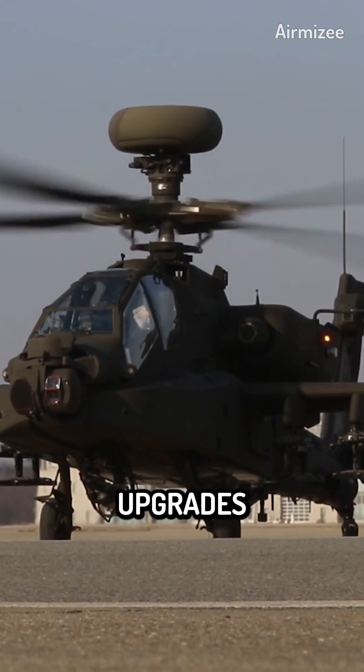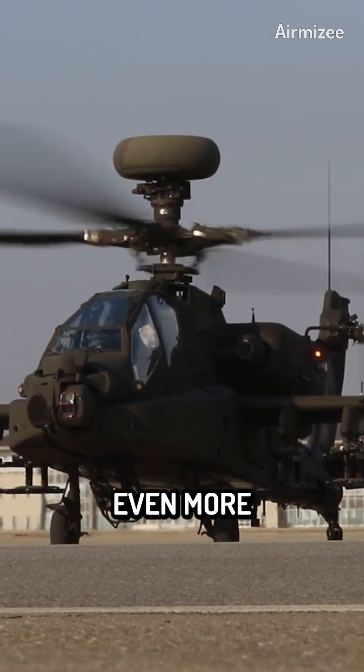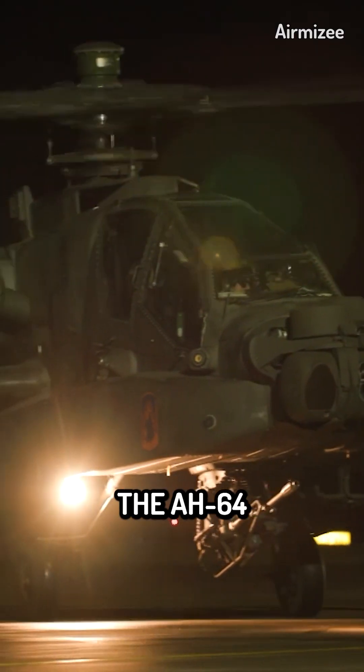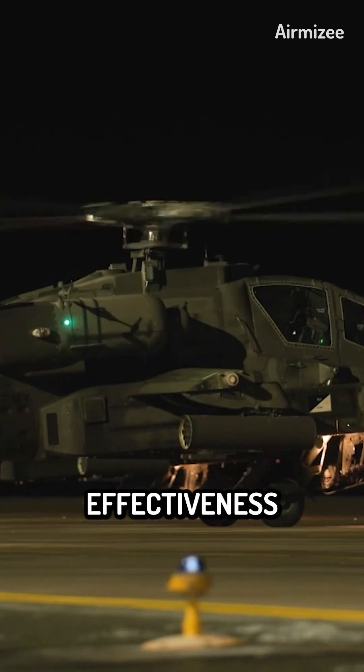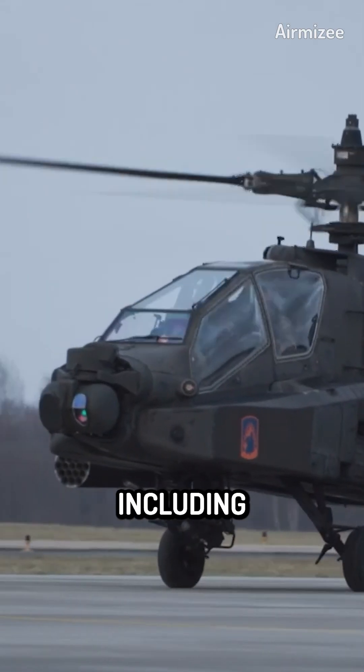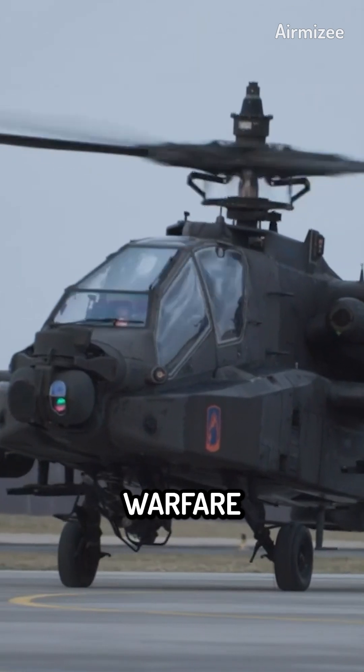The Apache has undergone several upgrades and improvements over the years, making it even more advanced and capable. The AH-64 Apache is one of the best attack helicopters in the world, and has proven its effectiveness in a variety of missions, including close air support, anti-tank warfare, and reconnaissance.